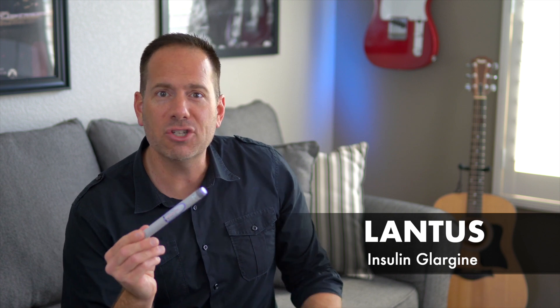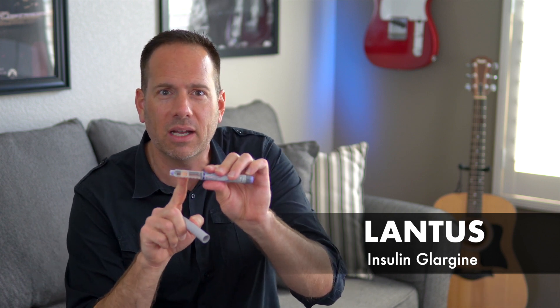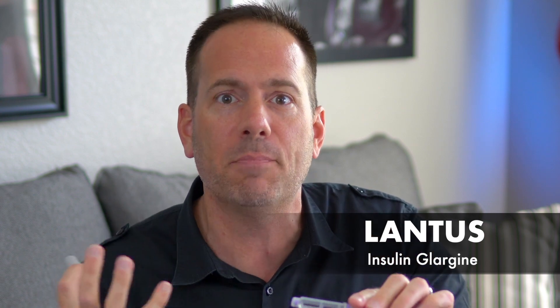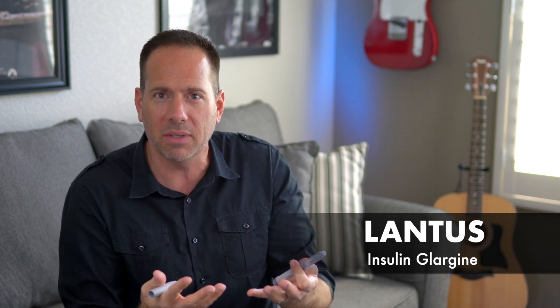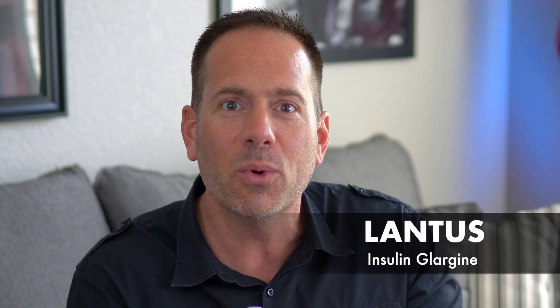That acidic pH allows the insulin to stay dissolved in the liquid, but when you inject it, your body tissues bring the pH back to neutral, which causes the insulin to form into tiny microscopic crystals under your skin. Those tiny little crystals slowly dissolve and absorb into your bloodstream over the next day, which is what allows you to inject a whole day's worth of insulin all in one shot and then have it slowly work all day long.